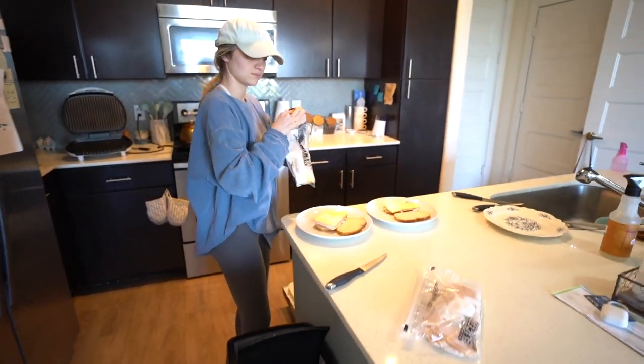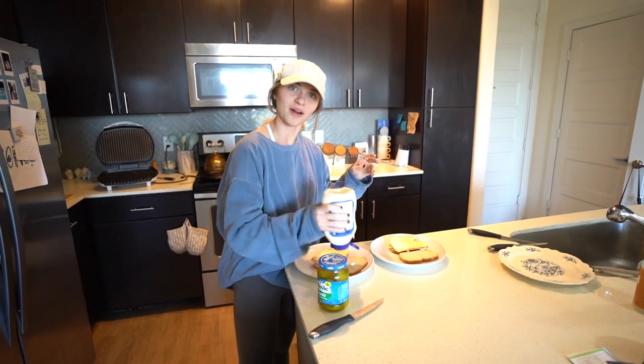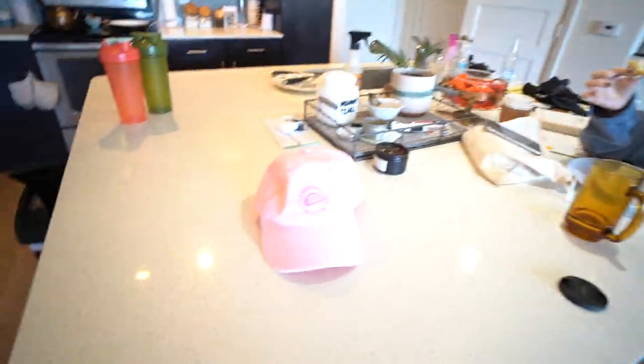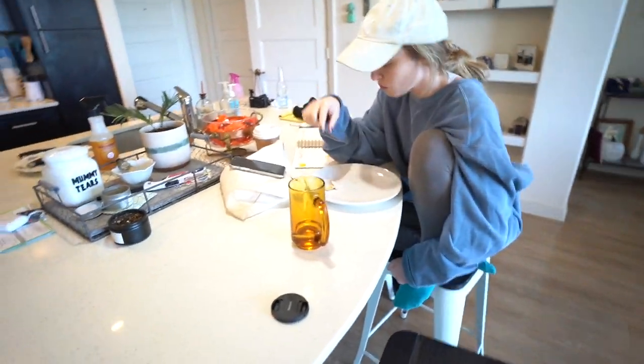For lunch, Hailey is making what we call cosmic charlies. It's a recipe from a coffee shop we used to go to in college that went out of business, so you can't buy these anymore. The final product is basically bread, meat, pickles, mayo, and stuff, then you toast it on a panini press. I would say on a typical day, Brian waits for me to get home and figure out what we're eating — and that's true.